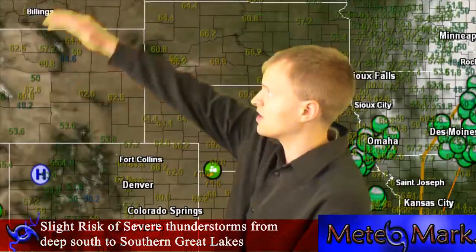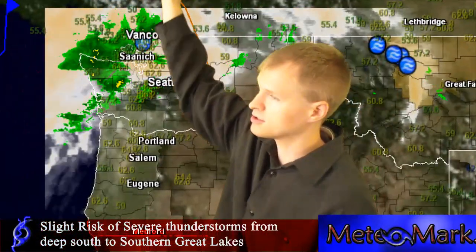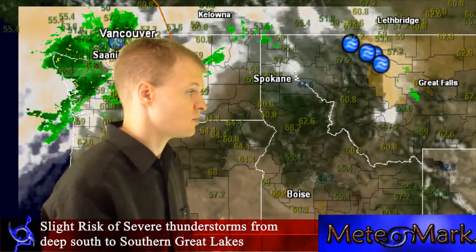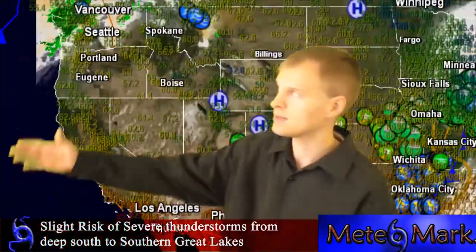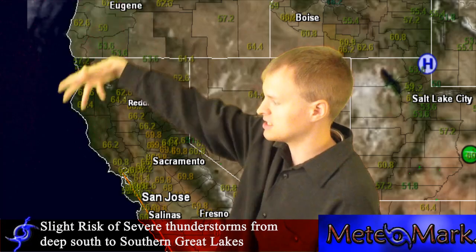In the big northwest, we've got a cold front dropping in with some showers and some lowering snow levels. Temperatures in the west are fairly in the 50s and 60s, with 70s in southern California and 80s in Arizona.